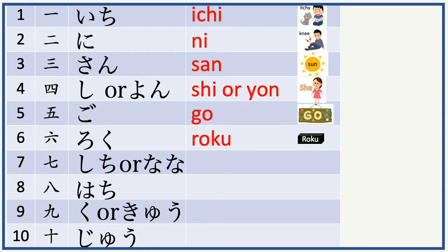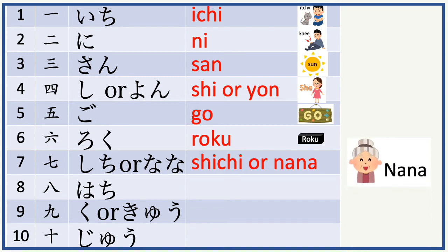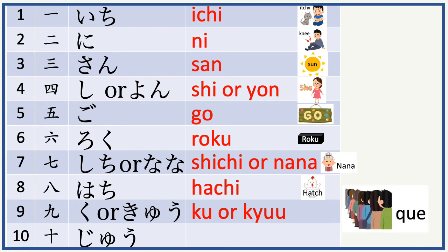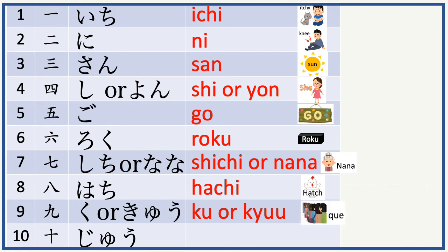Now we will move on to numbers 7 to 10. 7 in Japanese is shichi or nana. Nana sounds like nana, grandmother. 8 is hachi, as if nana will hatch a chicken. 9 in Japanese is ku or kyu. People are lining in a queue. 10 is juu. People are lining up in a queue to get juice.